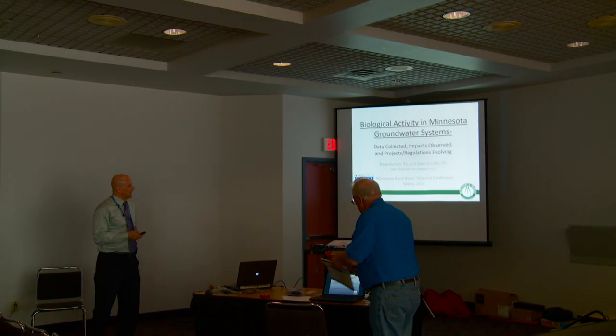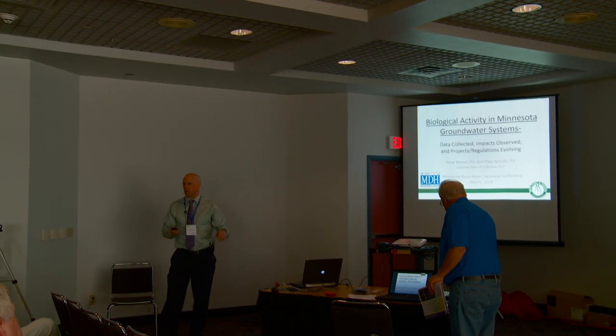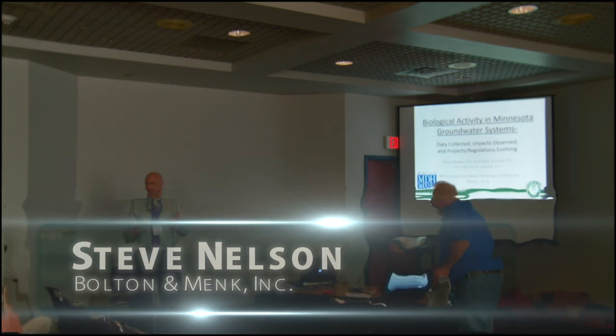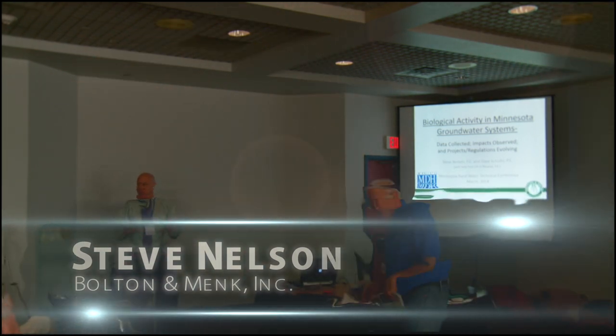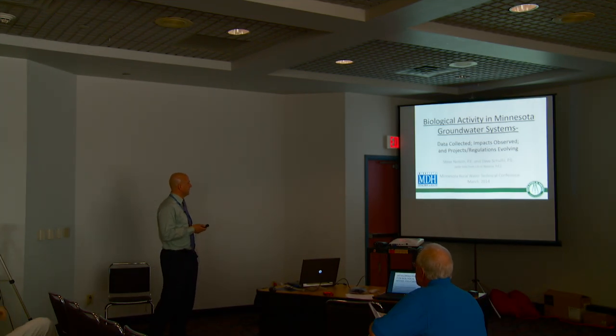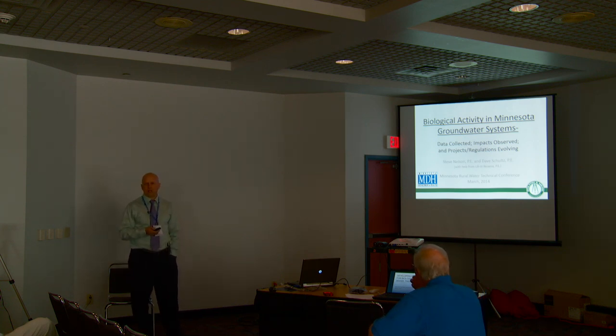We're going to talk about biological activity in Minnesota groundwaters, focusing on groundwater and the biological activity as a whole, which is highly linked to ammonia in the water. You also need phosphorus as well, and oxygen. So those are kind of the key things.